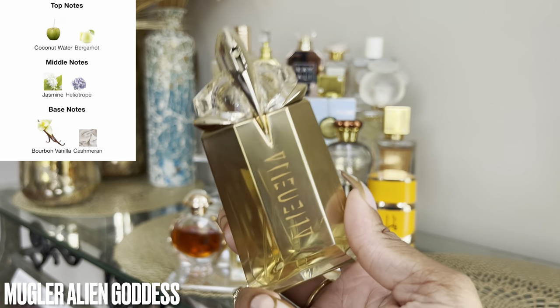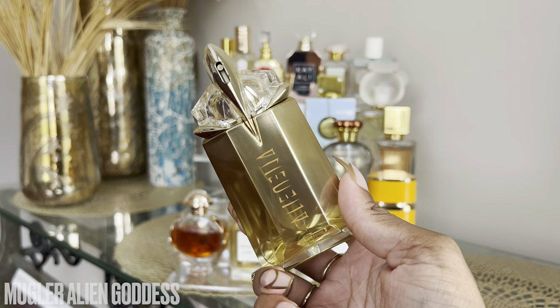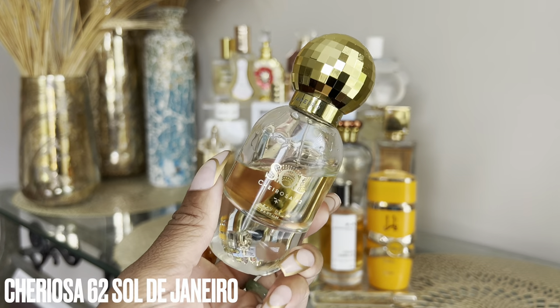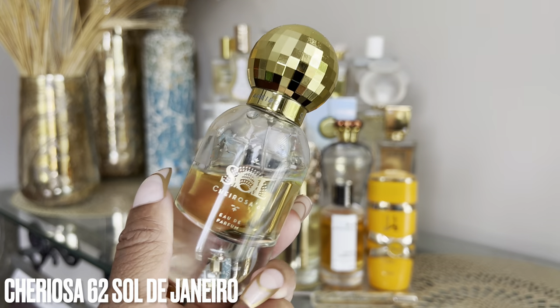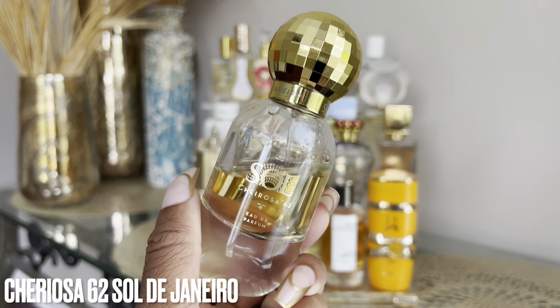If I had to recommend one summer fragrance for someone who likes sweet feminine fragrances, it would be this. It fits the bill for daytime or nighttime. Mugler's Alien Goddess is a 10 out of 10 for me and I will forever repurchase until I get tired of it.